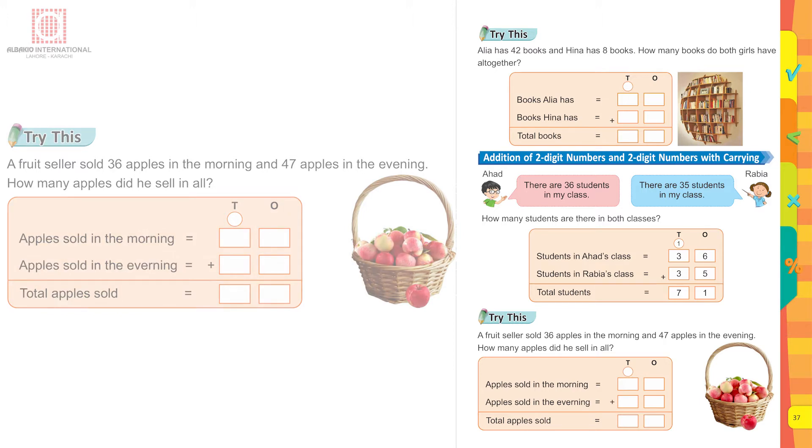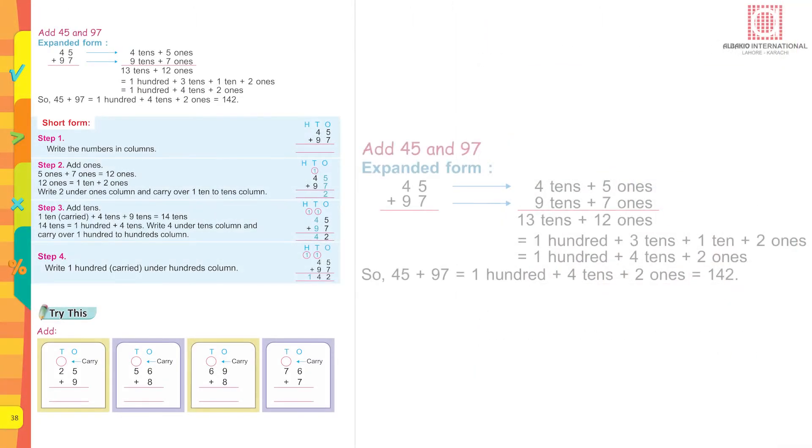Expanded form: four tens plus five ones, nine tens plus seven ones. This makes thirteen tens plus twelve ones, which equals one hundred plus three tens plus one ten and two ones. This equals one hundred plus four tens plus two ones. So 45 plus 97 equals one hundred plus four tens plus two ones, which equals one hundred and forty-two.